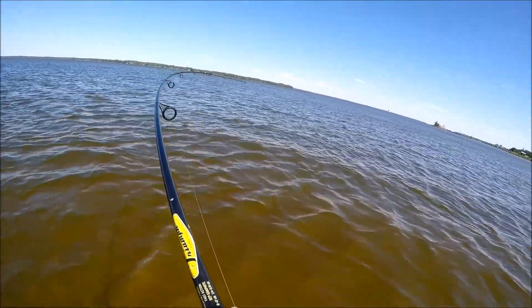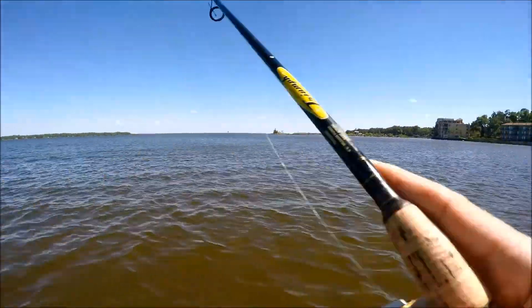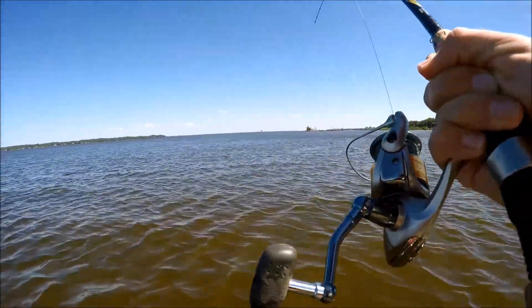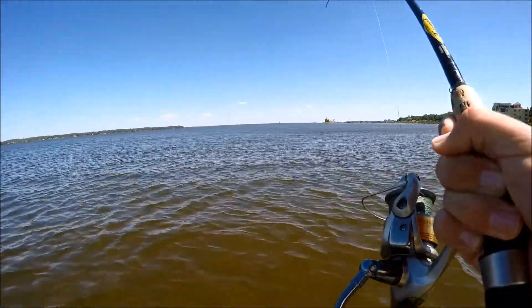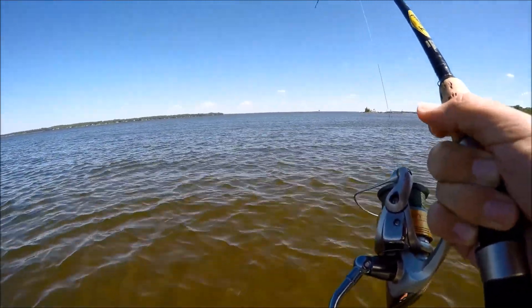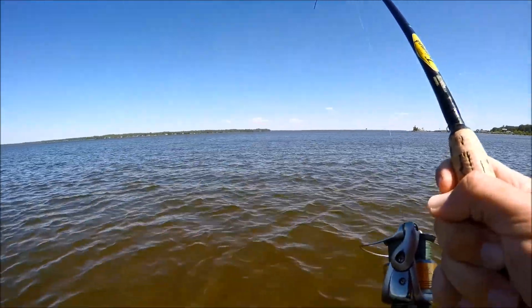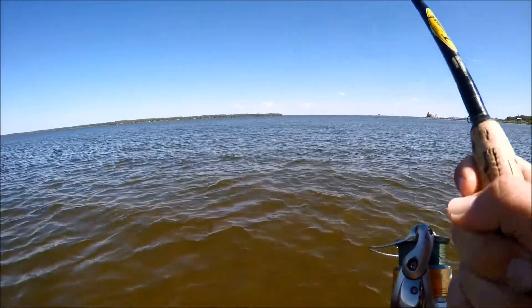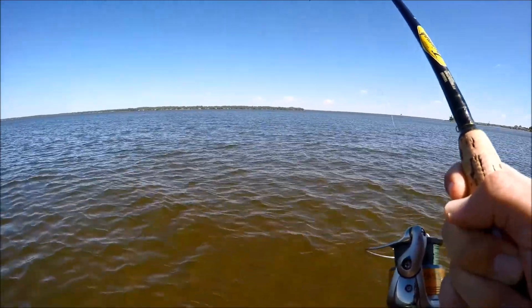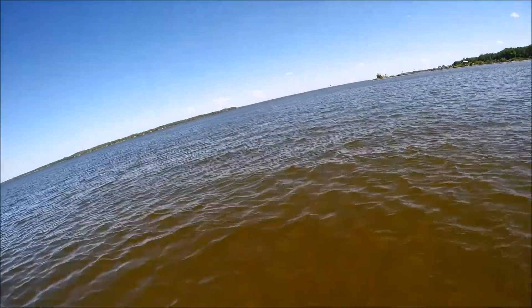Oh yeah, got a good fish on guys — like as soon as it hit the water. It's kicking. I think it's a nice red, I saw the tail come out. It's a good one. I don't know how well he's hooked though.